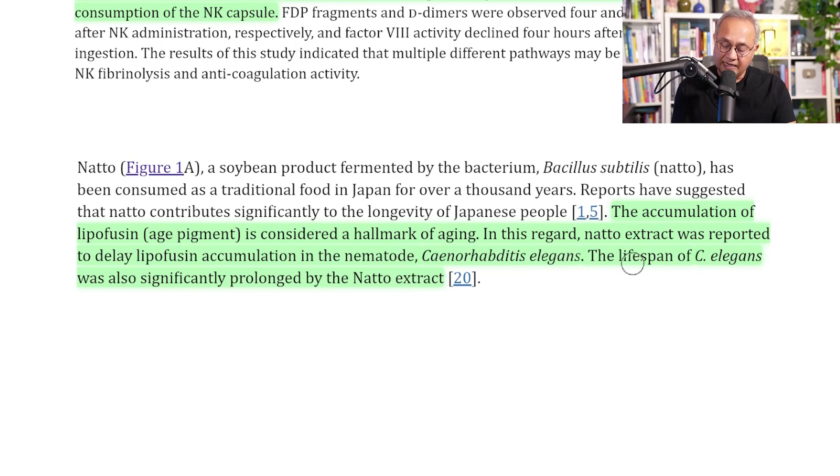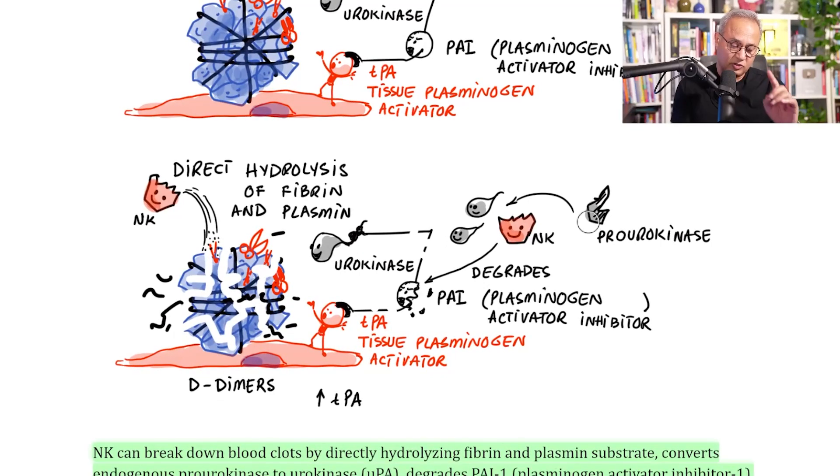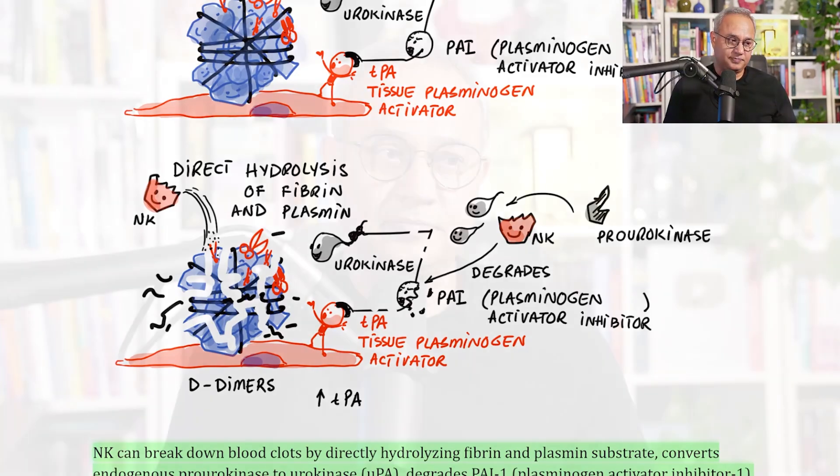As a bonus: accumulation of lipofuscin as an age pigment is considered a hallmark of aging. Natto extract was reported to delay lipofuscin accumulation in the nematode C. elegans, and the lifespan of C. elegans was also significantly prolonged by natto extract. The takeaway from today's discussion: nattokinase attacks thrombi in multiple ways — directly breaking down fibrin by hydrolyzing plasmin, increasing the amount of urokinase, increasing the amount of TPA, and degrading the inhibitory system — all resulting in the lysis of blood clots.